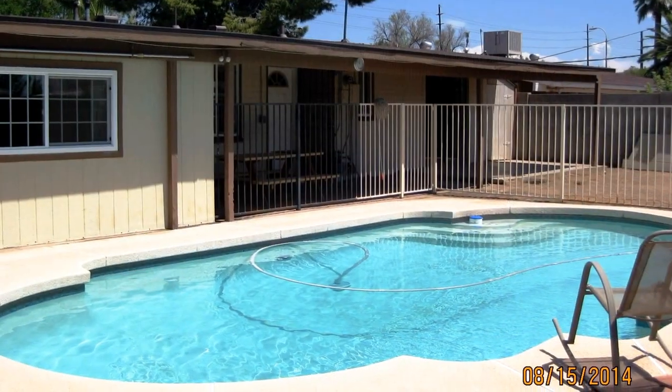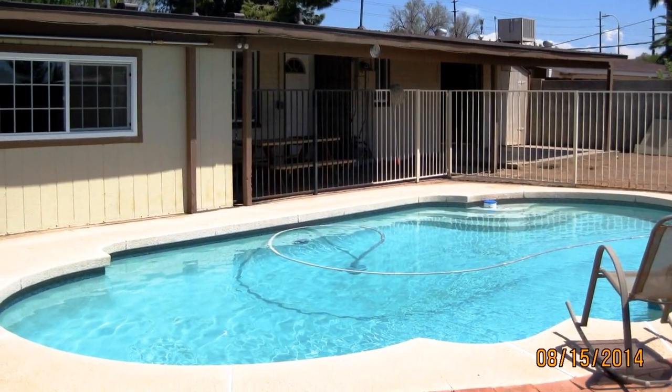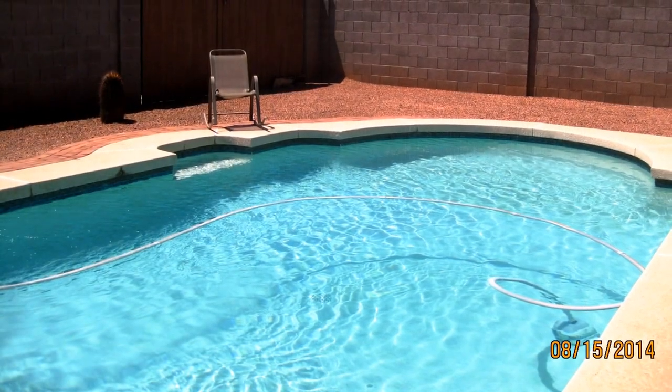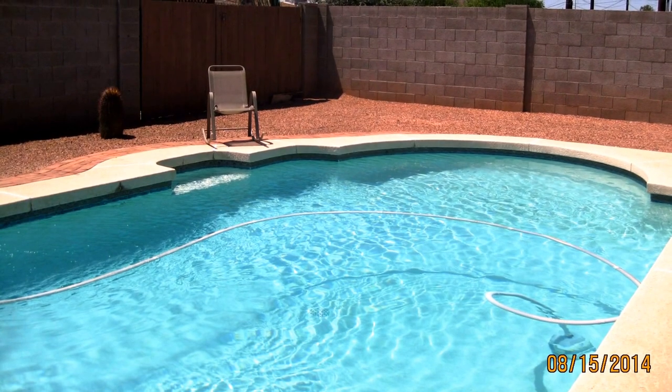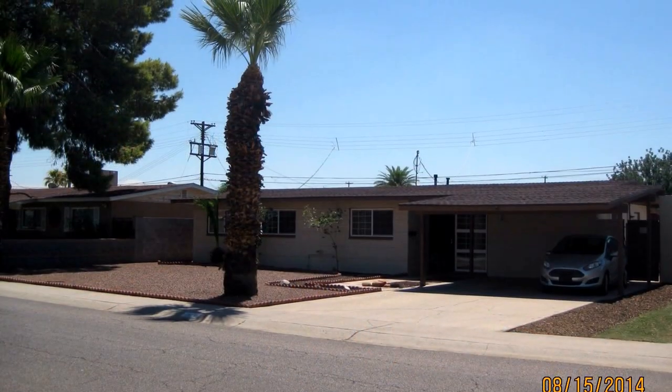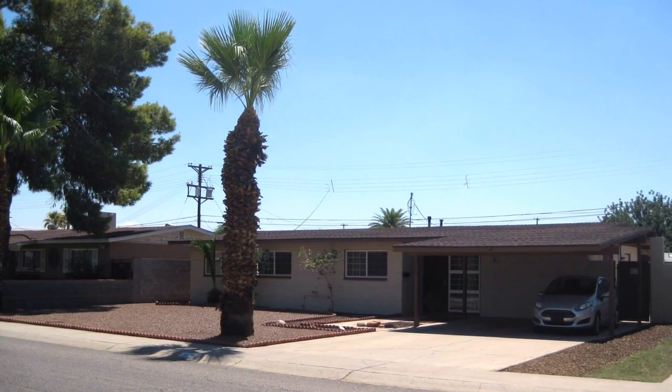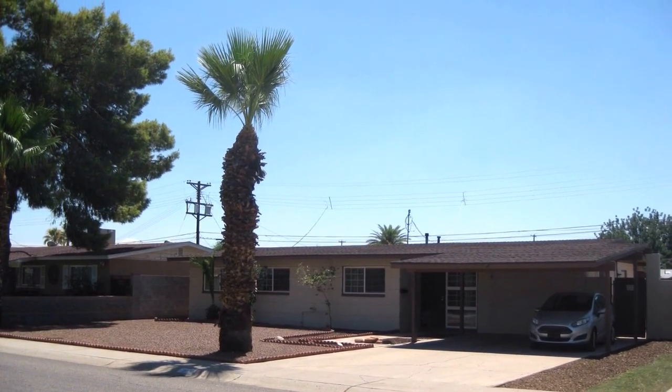This home shows well and is priced to sell. This home is listed by Squaw Peak Realty, MLS number 515-8896. See it today. Call 623-374-9363 to set up a showing.